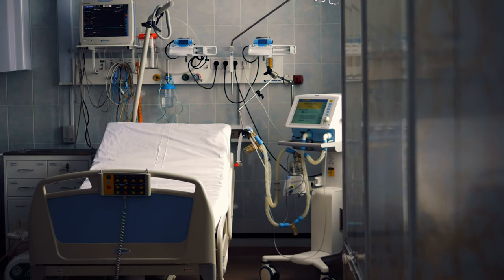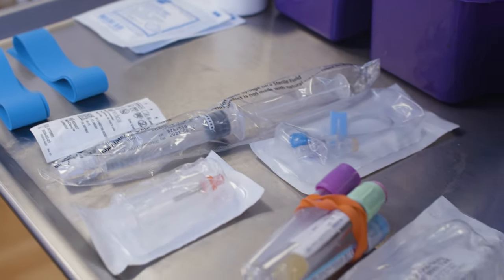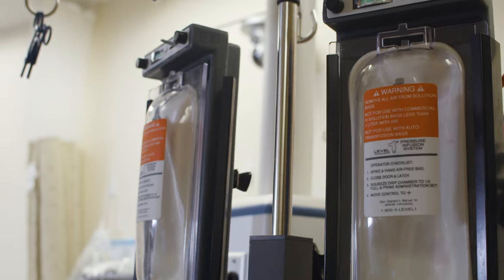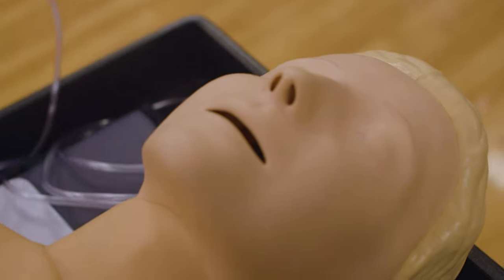Emergencies that happen to kids are thankfully pretty rare, but that also means that emergency training is very important because there aren't very many doctors that see it. Those of us in the healthcare field train using simulators or mannequins.